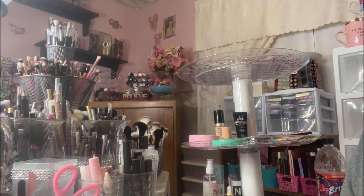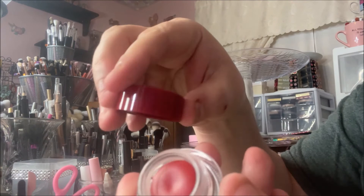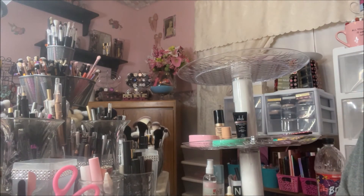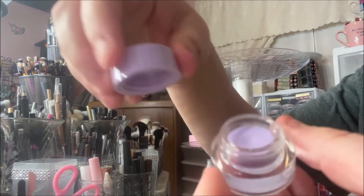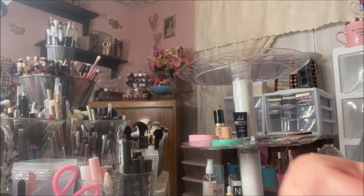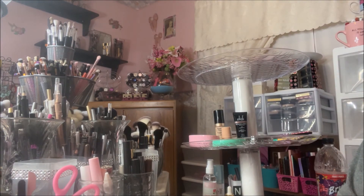A gorgeous red called Venus, a tan one called Get Paid, and a lilac colored one called Crybaby — that one's really pretty. Then a really pretty dark purple called Piggy Bank. I think these have the same names as their pencil liners because I recognize some of these names. There's a gold one called Dirty Chalk.